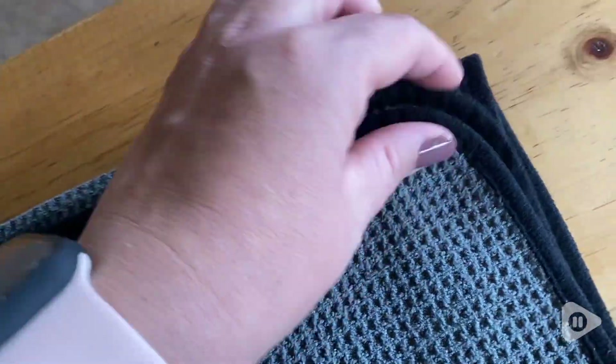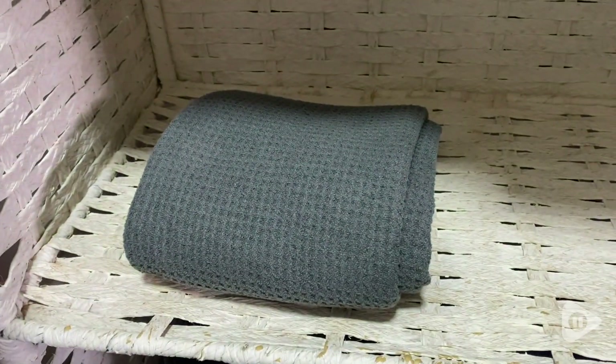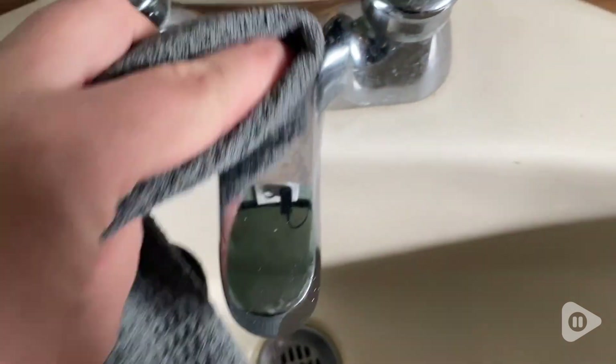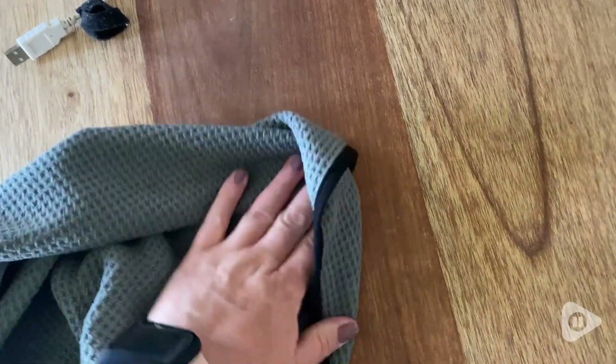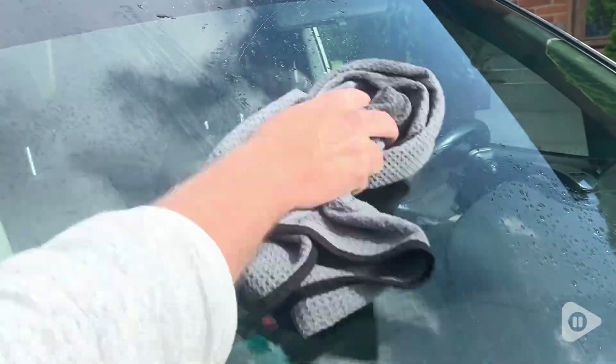They fold up nicely. They are durable and sturdy. The stitching is very tight and I love that I am able to wash them over and over again without them deteriorating. I would highly recommend these towels for any of your household needs, your gym needs, your car needs. They're just very universal. And that's my point of view.